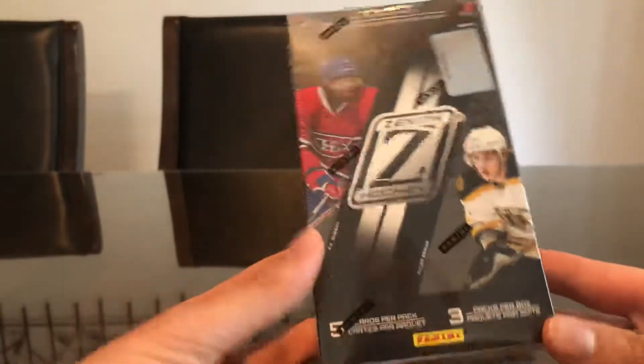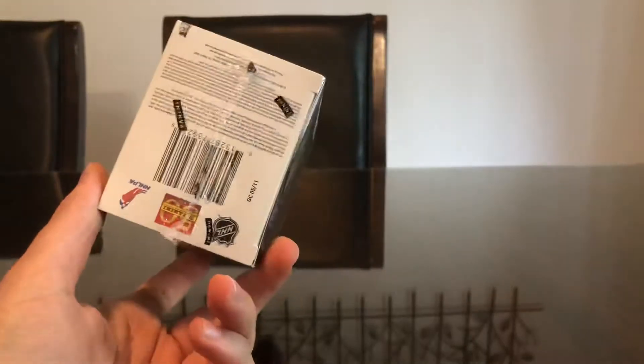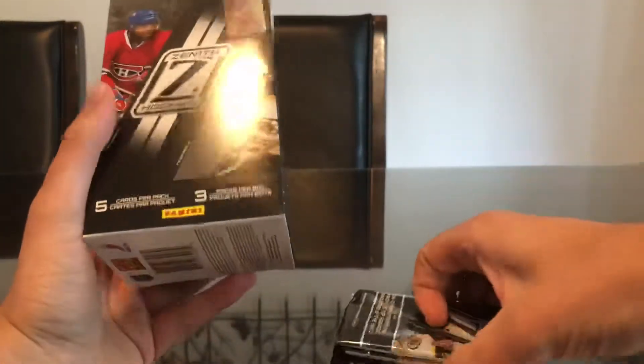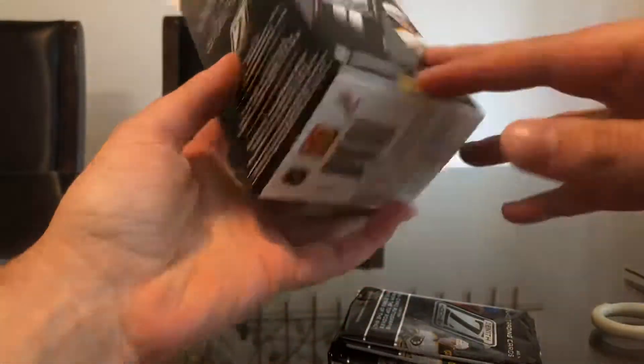What's up guys, this week we have a Zenith Hockey blaster. I think in my videos there's one hobby box of this and a couple of the blasters. Again, I think you're guaranteed a hit in these blasters. Because it's a guaranteed hit blaster, I paid ten dollars — you're getting three packs per box, five cards per pack. I believe the packs are actually hobby packs that they put into blaster boxes. This is 2010-11, so I'm hoping to hit like a Seguin or a Subban rookie.